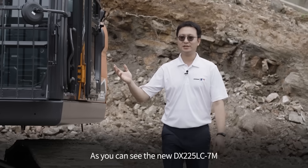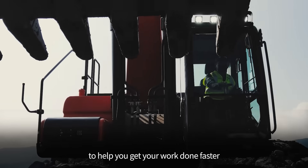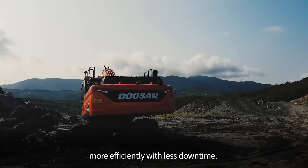As you can see, the new DX225 is packed with features to help you get your work done faster, more efficiently, and with less downtime.